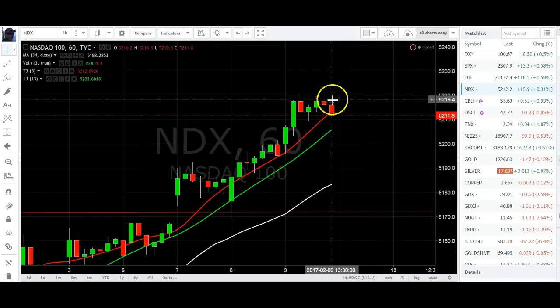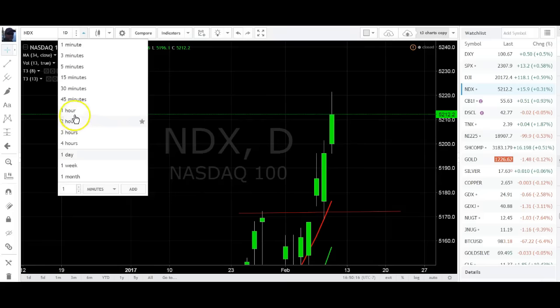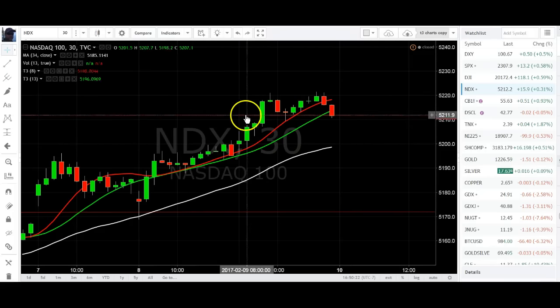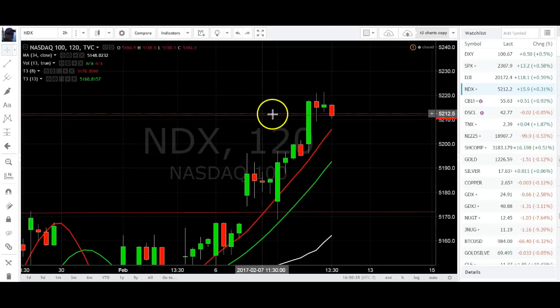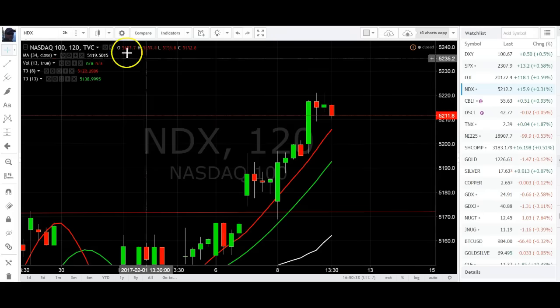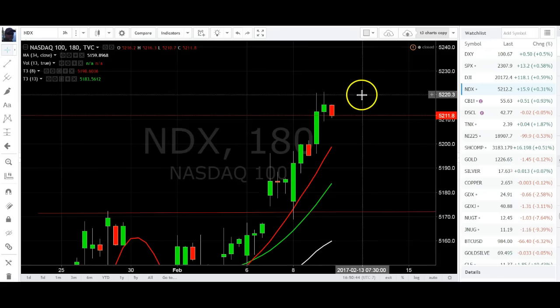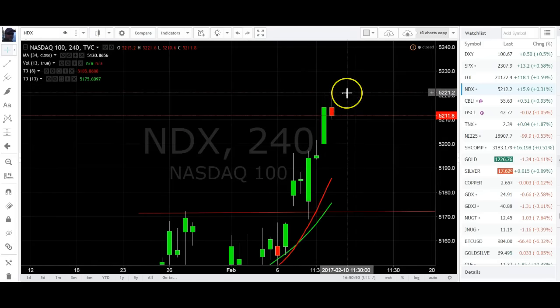On the Nasdaq hourly we have a falling star, closing below the 8 — confirming that falling star. It made new highs today but it looks bearish at the top. We've got a triple top here, rejected on the third time, closing below the 13. On the 30-minute it's a double top. On the three-hour there's a double top, and on the four-hour there's definitely a double top.